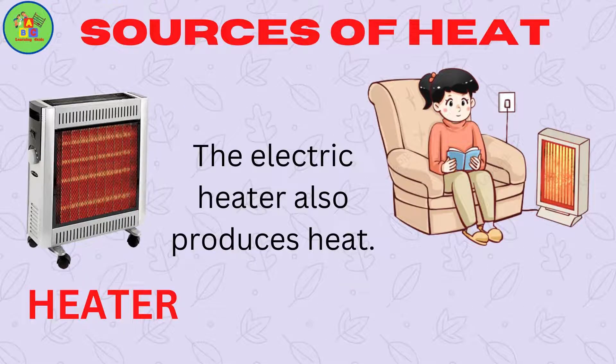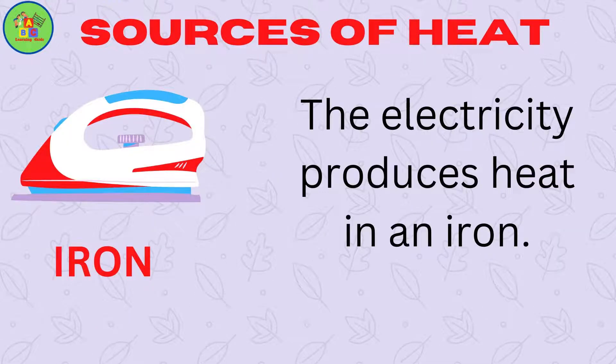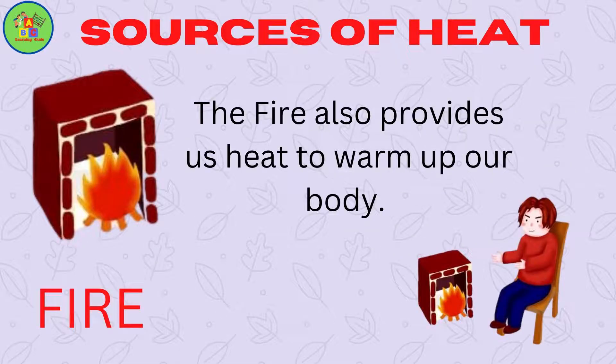Heater. The electric heater also produces heat. Iron. The electricity produces heat in an iron. Fire. The fire also provides us heat to warm up our body.